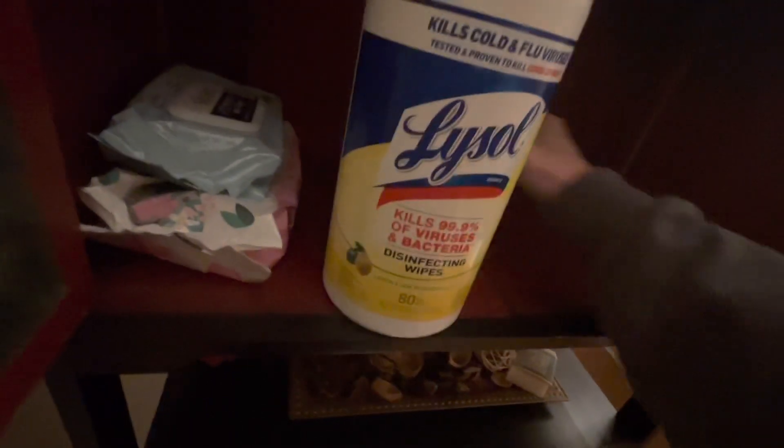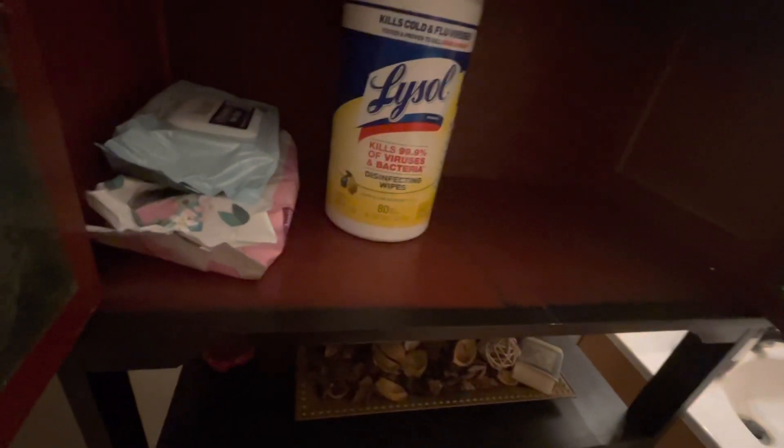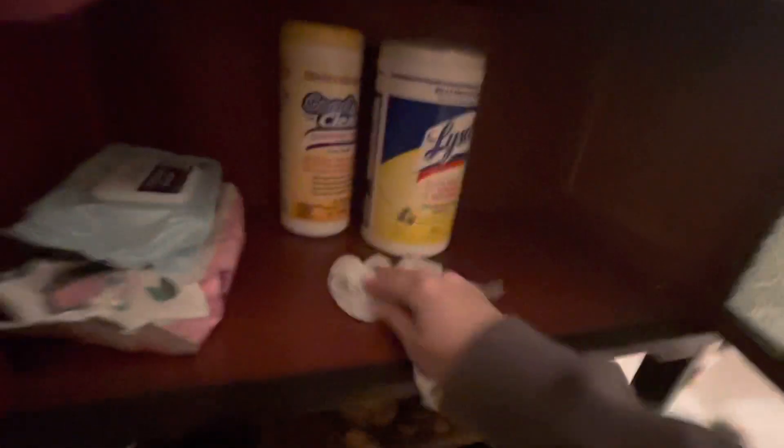These are almost gone so these go forward. Let's wipe it out — I was going to get a washcloth but why not use one of these? My hand got stuck. I took a Lysol wipe and I'll wipe it out real quick.